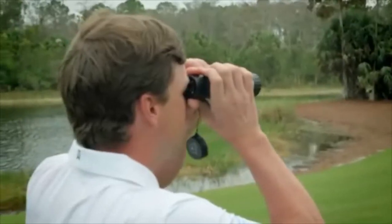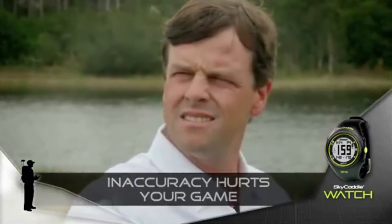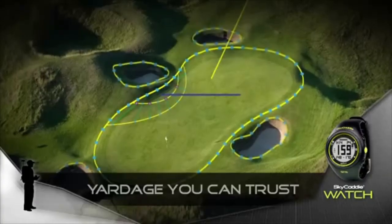A laser? Really? How far do you have it? 169. To what? The front of the green? The flag? The tree? What a shame. He's not sure and he's playing slow. But I've got the answer — the new Sky Caddy Watch.